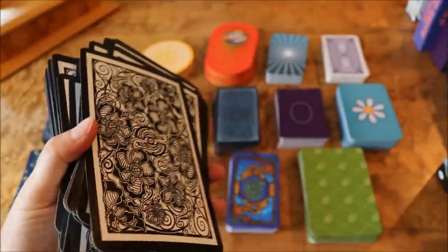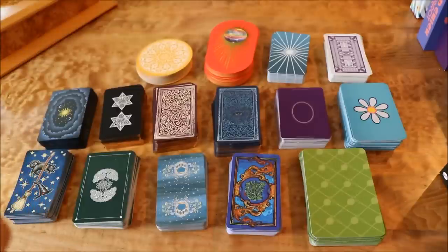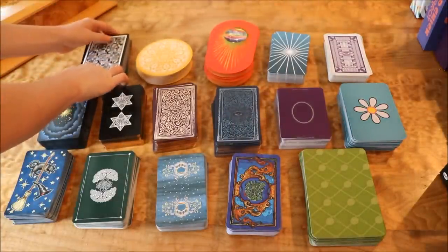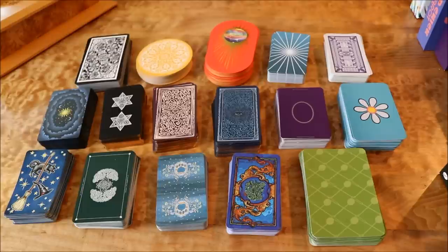So that has been my tarot deck collection video — I hope you've enjoyed it. Please share my video, subscribe, and check out my website dailytarotgirl.com — I've got all kinds of fun stuff on there. Let me know which of these decks you have and what you think of them. Thank you so much for watching and have a wonderful rest of your day.